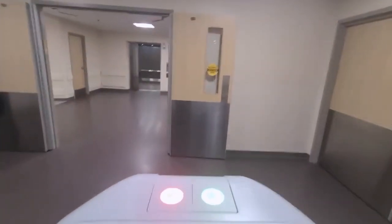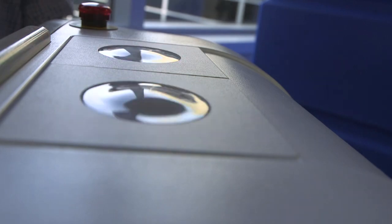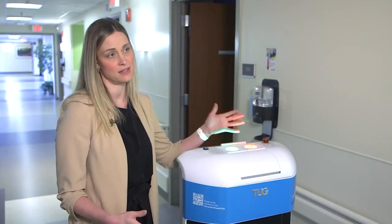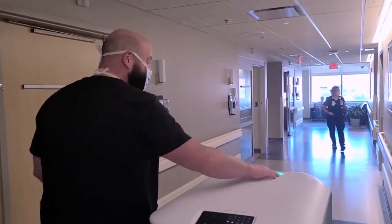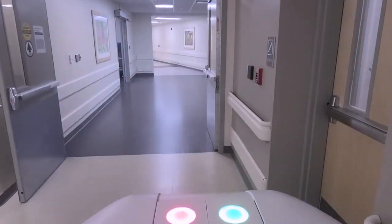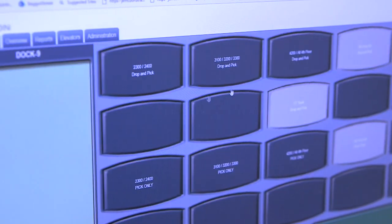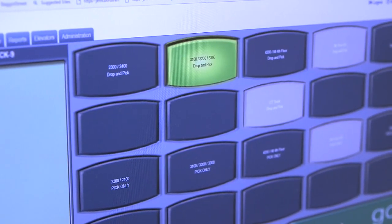Tugs also react to emergencies and remove themselves from an area, and they can be easily controlled. If you need to stop the robot, you simply hit the red button, and if you need it to go again, you hit the green button. For meal deliveries, co-workers use a website to press a button and tell the robot where to go.